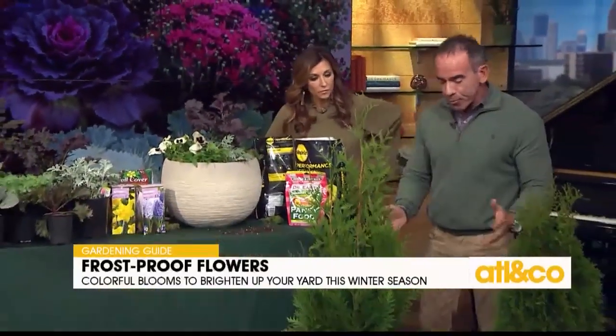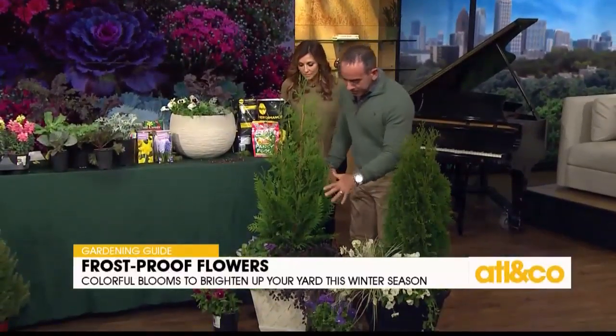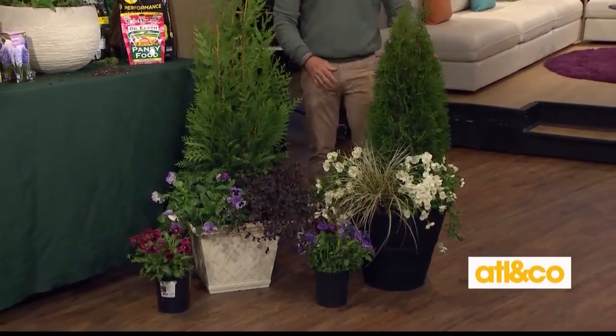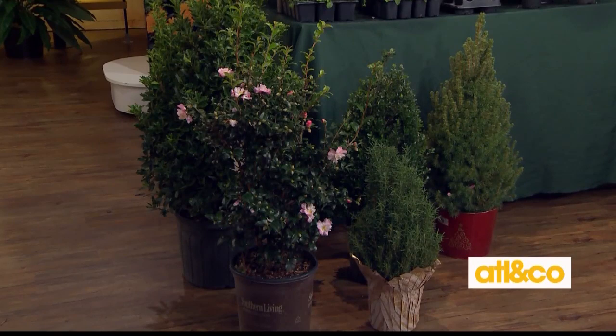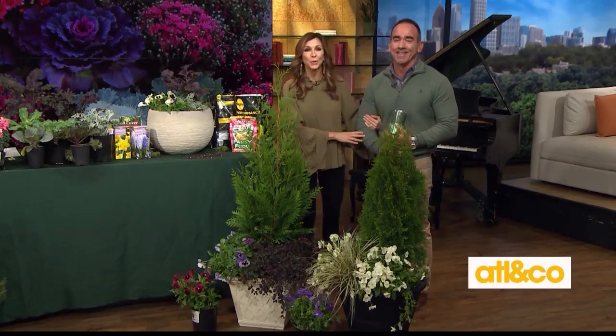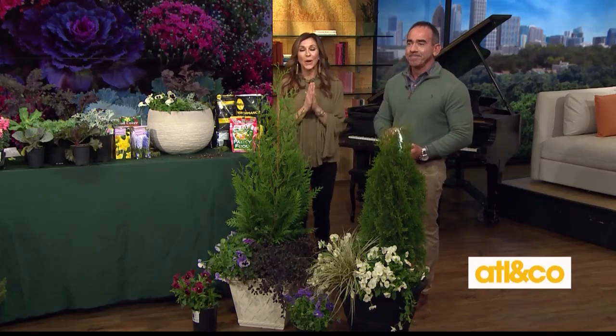Here are some pre-built examples: a Green Giant arborvitae that will get nice and tall, with loropetalum and pansies — great by your front door. Another compact arborvitae paired with ornamental grass and white pansies. Danny, thank you so much — you always inspire me. If you have any questions, we'll post this segment on our Facebook page.